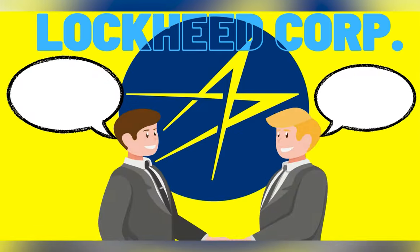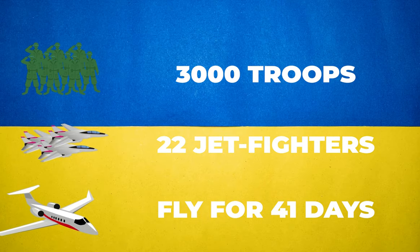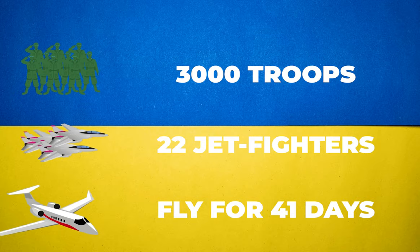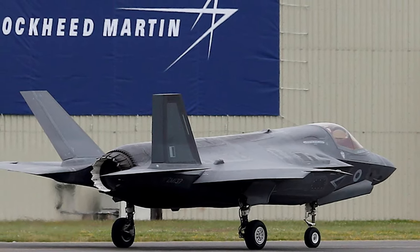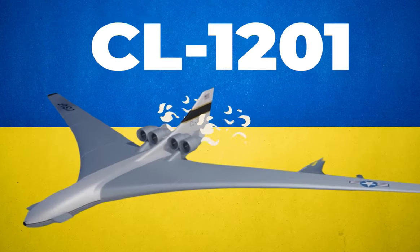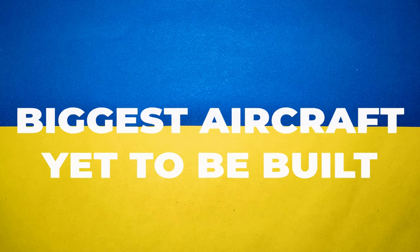Lockheed was tasked by the US Air Force to design a plane that was so big that it could carry 3,000 troops, launch 22 parasite air-to-air jet fighters, and fly for 41 days straight without landing. Designed to find the upper size limit of aircraft using conventional 1969 materials and technology, this is the CL-1201, the biggest aircraft that is yet to be built.